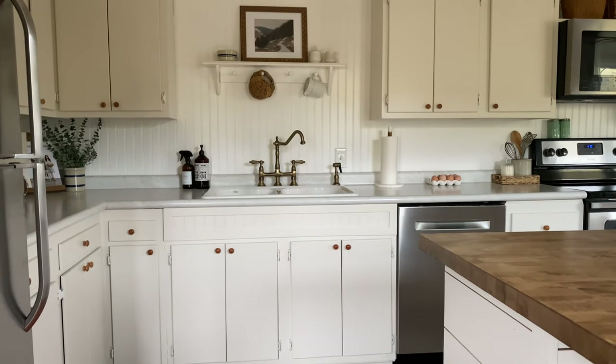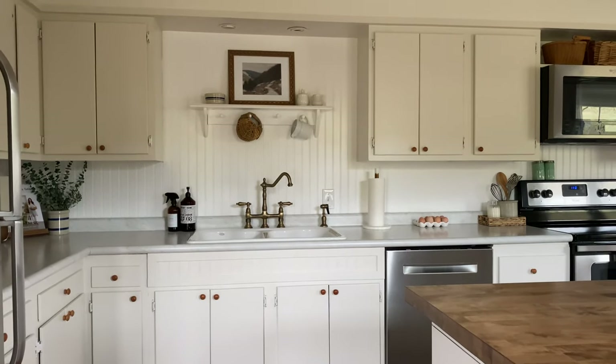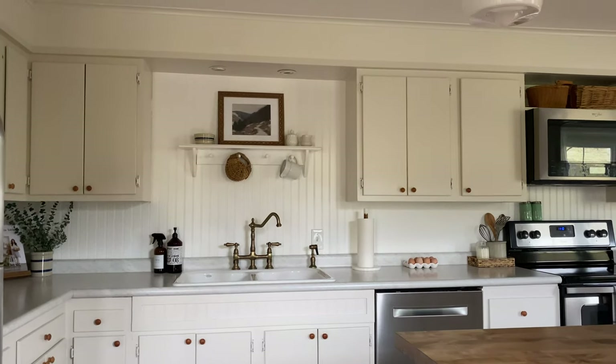We really wouldn't have been able to get that look if we had torn them out and replaced them with new. So with that said, we did have to get a little creative in how we went about organizing things. I also don't have a pantry, so we're using some of the cabinetry as a pantry. I just want it to be fun to show you guys around and maybe give you a few ideas for organizing your own kitchen space.